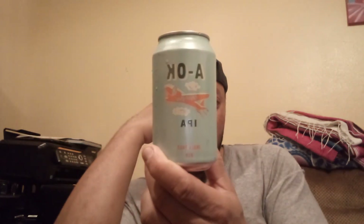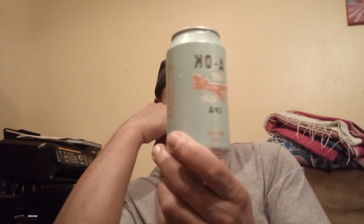Good day everybody, John Henderson Pierre, the Beverage Ramble, back again with you for another rambling edition. Today we're looking at the A-Okay Tropical IPA from our friends at Avondale Brewing in Birmingham, Alabama — 7.2% ABV.